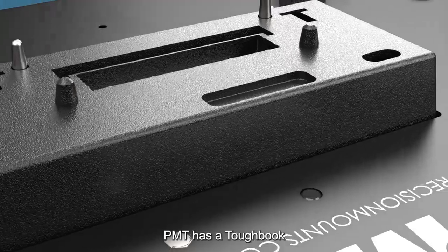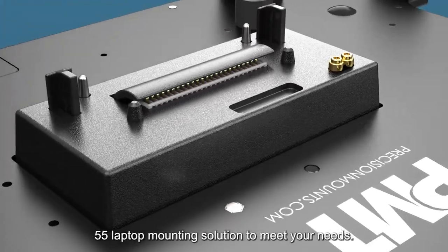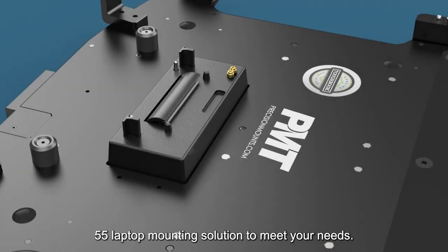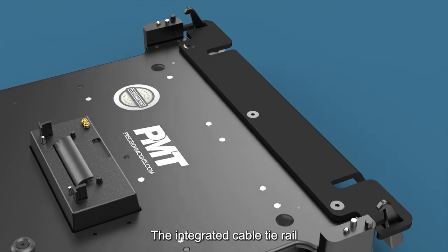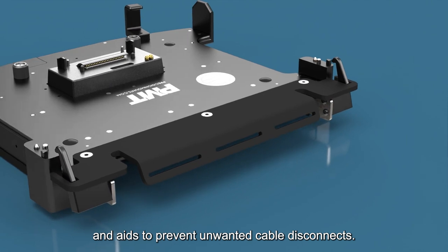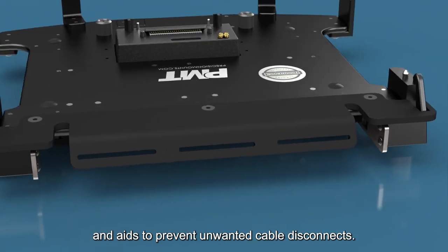PMT has a Toughbook 55 laptop mounting solution to meet your needs. The integrated cable tie rail offers a clean installation and deinstallation, and aids to prevent unwanted cable disconnects.